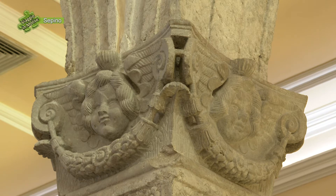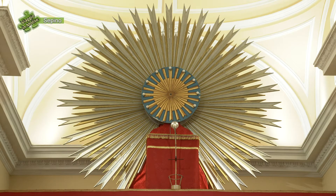With us is Luciana Iamartino, tourist guide. In this moment we are in the church dedicated to Santa Cristina, a church that has very ancient origins. In fact, it has very ancient, remote origins.